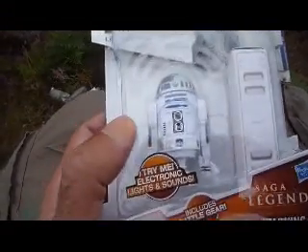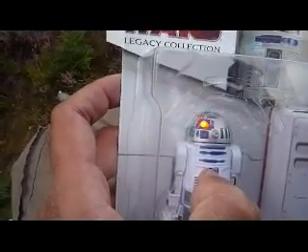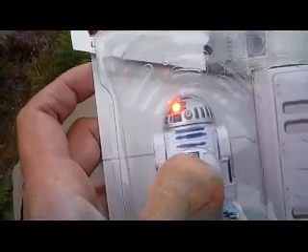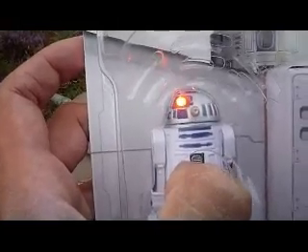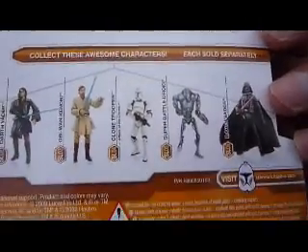This is also what I've got at Sainsbury's — it's R2-D2 from the Legacy Collection, and it's electronic, so you press the button. The eye buzzes and makes beeping noises. Really nice figure. It uses three little batteries, which are included. Other figures in the range. A picture of R2-D2 there.